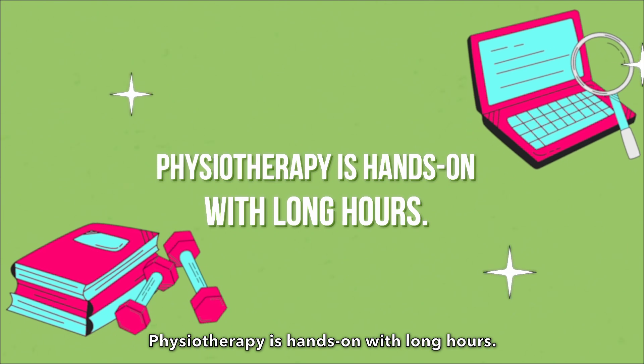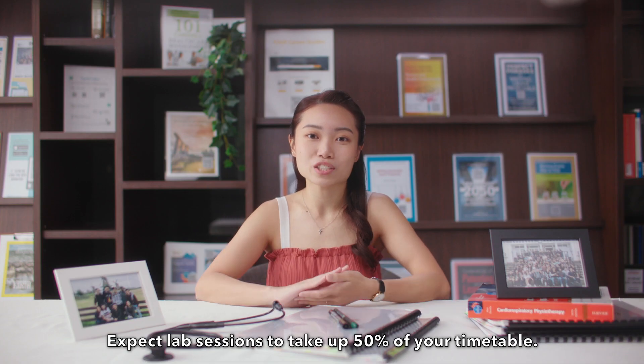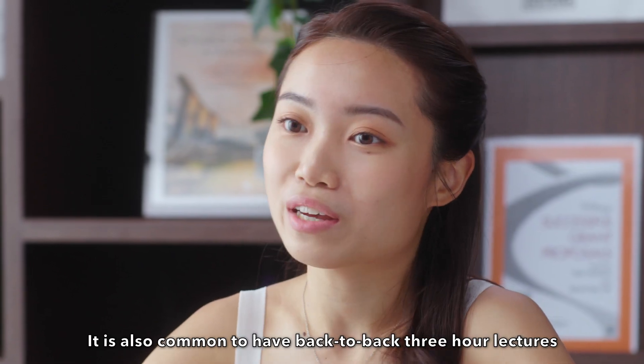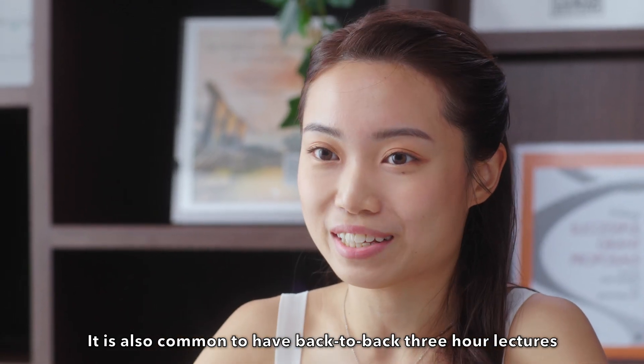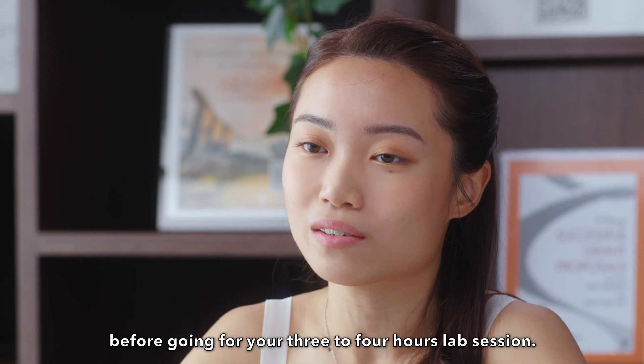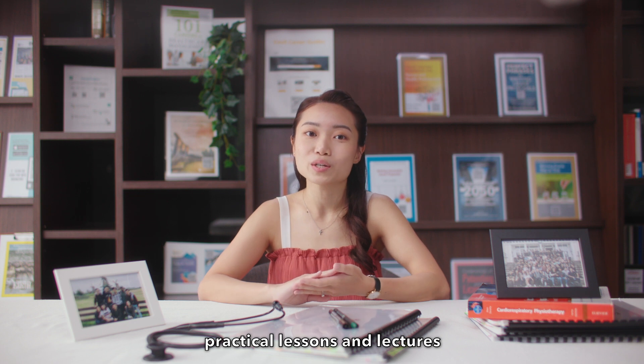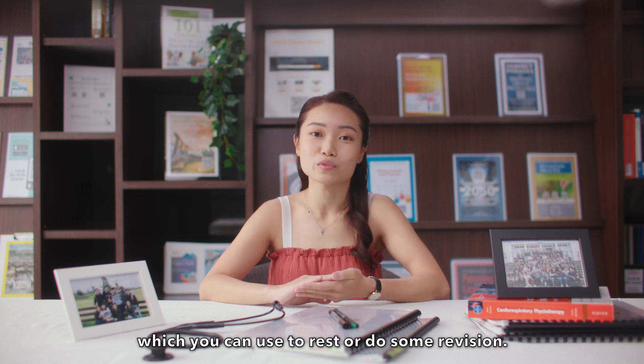Physiotherapy is hands-on with long hours. Expect lab sessions to take up 50% of your timetable. It is also common to have back-to-back three-hour lectures before going for your three to four hour lab session. However, we do have breaks in between practical lessons and lectures which you can use to rest or do some revision.